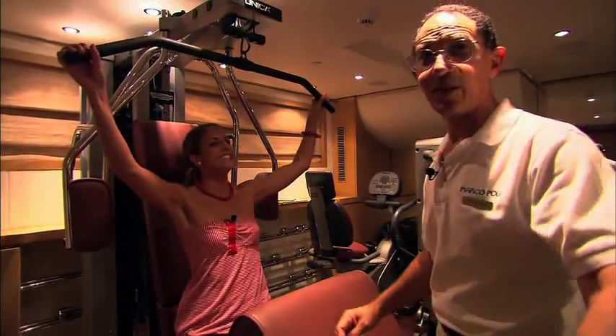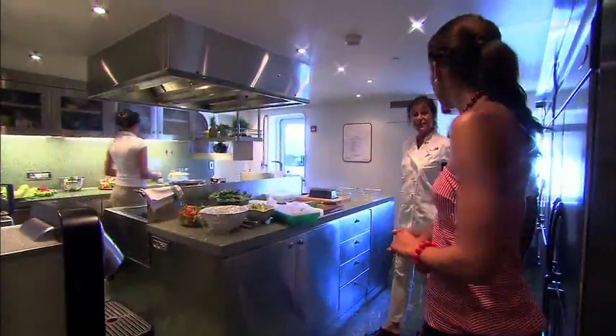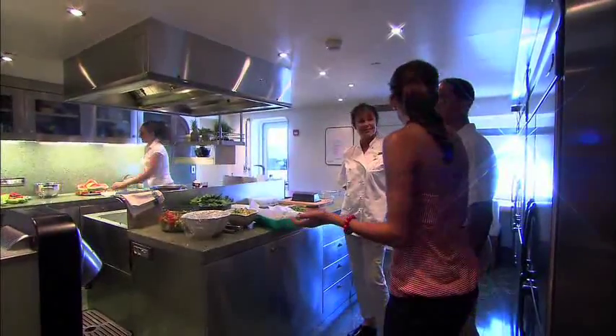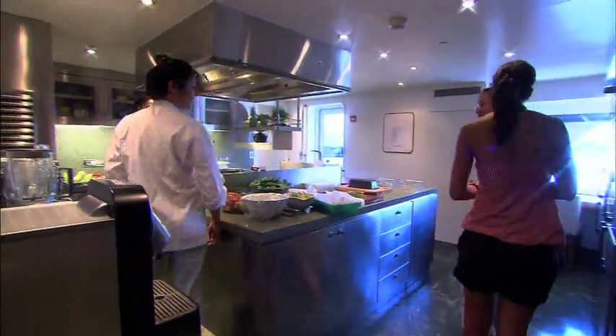Down in the galley, it looks like you guys are cooking up something good. Cream lunch — very nice. It's a very good size kitchen. She takes care of all of us. She's the one that feeds everybody.